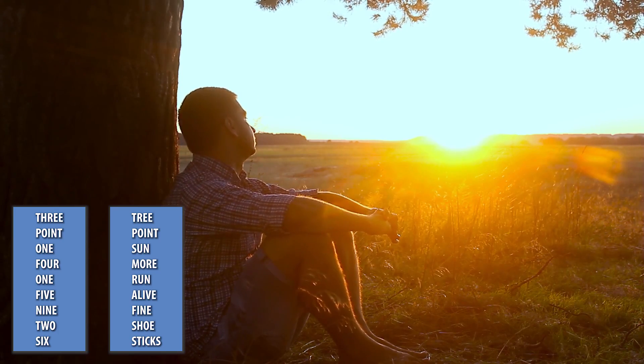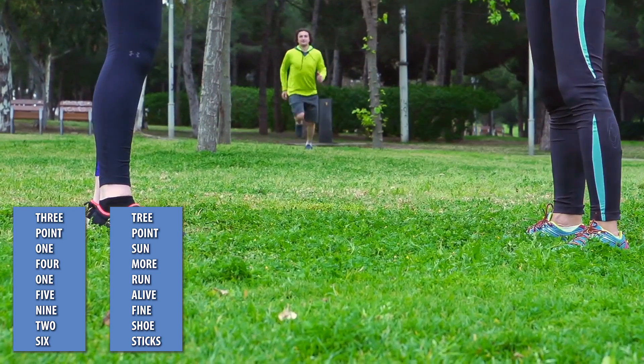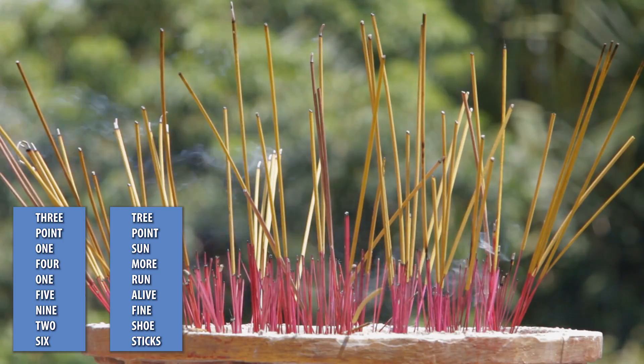Here's our story: You and a friend are sitting under a tree. He points at the burning sun and says, 'No more. Run. If you want to stay alive.' You say, 'I'm fine. Besides, my shoe is full of sticks.'